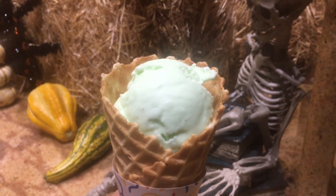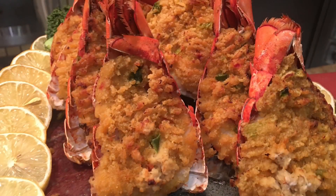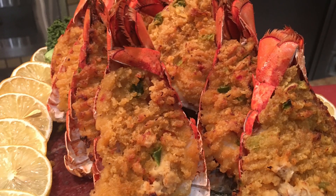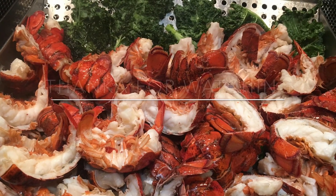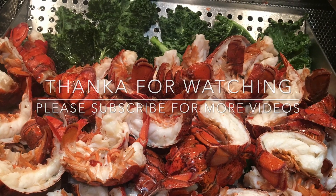Overall, this lobster buffet was great. It's a nice place to splurge once in a while. Thanks guys for watching — please like, subscribe, and comment below, and I will see you in my next video.